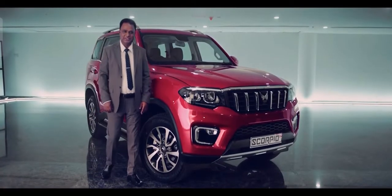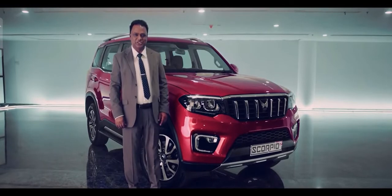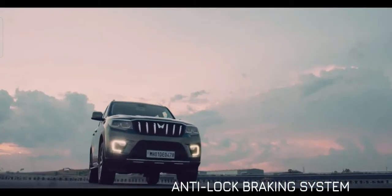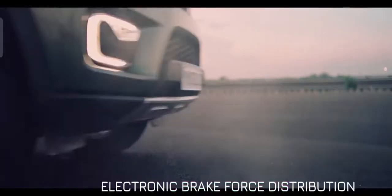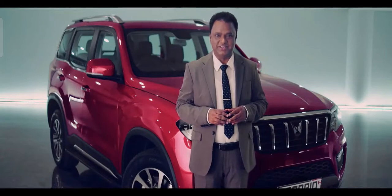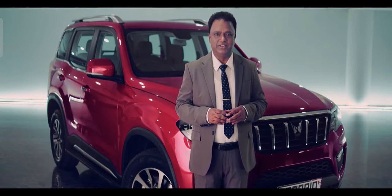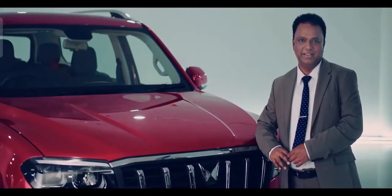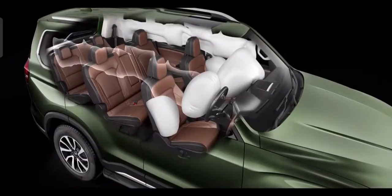With so much to offer, the Scorpio N seems unstoppable. Wrong. Its high-performance braking system with an all-disc brake architecture ensures improved traction, direction control, and vehicle dynamics, apart from ensuring absolute safety. Talking about safety, at Mahindra we have always believed in setting high standards for safety, and the story continues with the all-new Scorpio N.